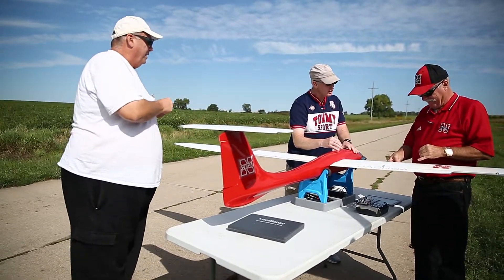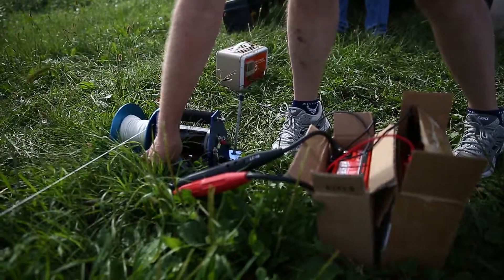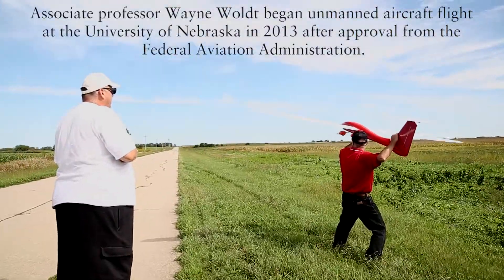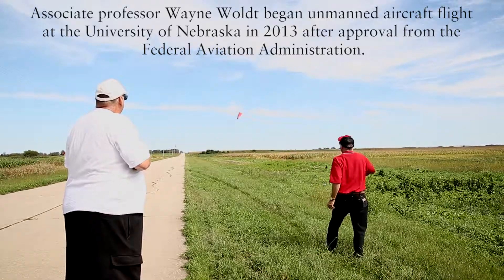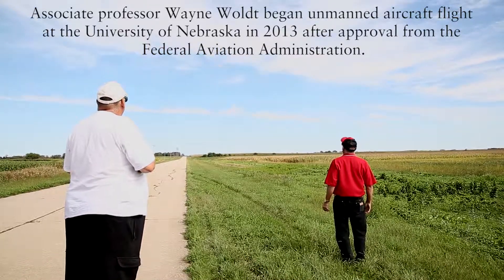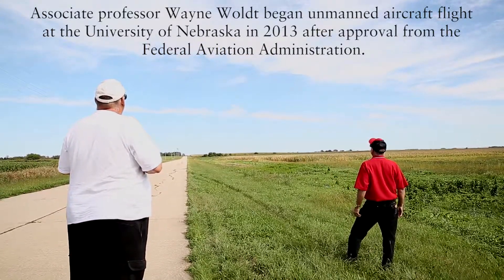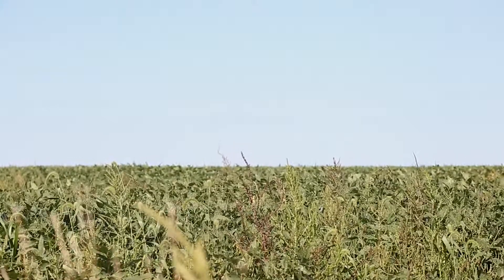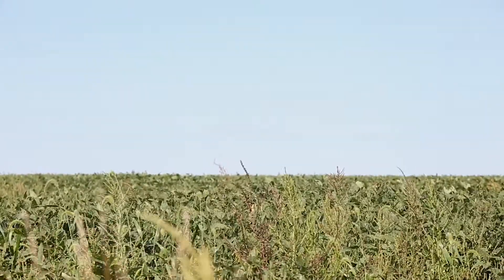Dan is an aerospace engineer. The flight went real well today. We flew 160 acres, which is our standard flight unit. It's a quarter section, which correlates real well to a center pivot irrigated field.